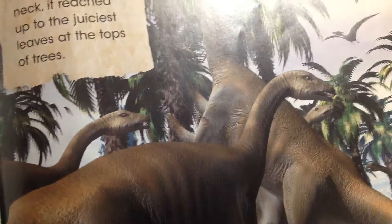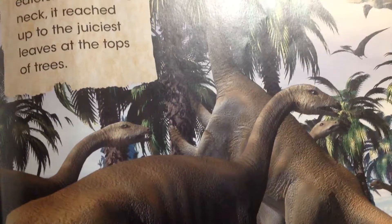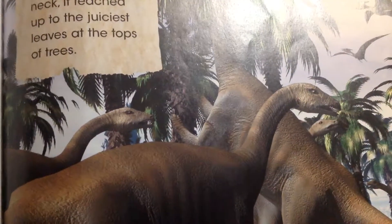Melanosaurus had a small head, long neck, long tail, thick body, and short legs. It lived in herds so that the meat-eaters would think twice about attacking it.